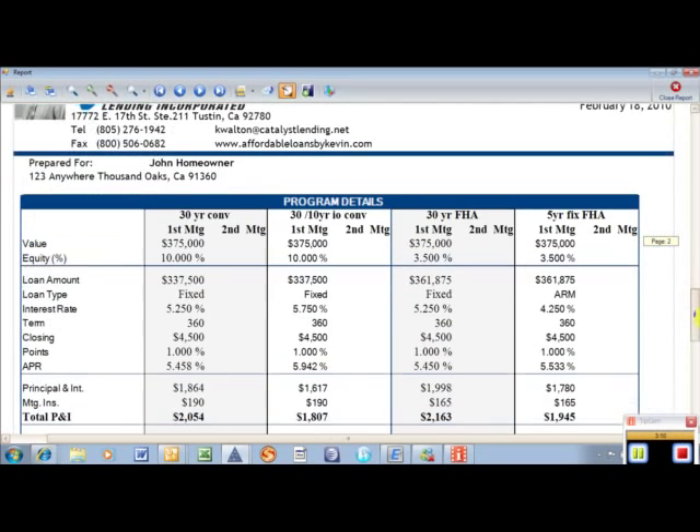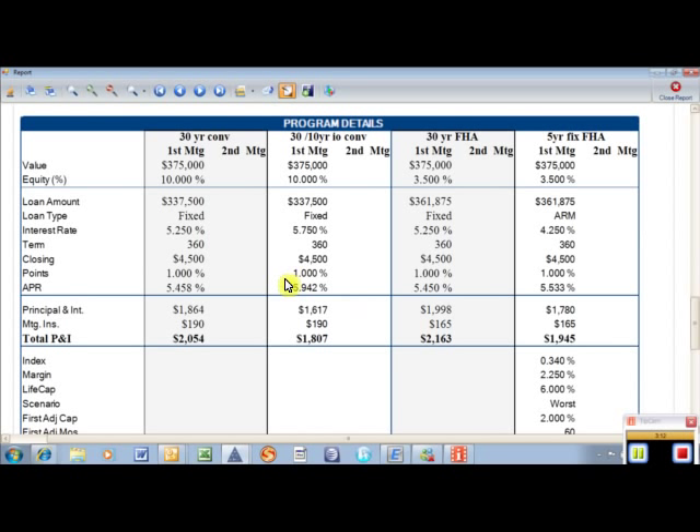The second page covers the purchase price, down payment, loan amount they're applying for, rate, closing costs, plus a point, and the projected APR. The total PITI is right here for each loan. This really wraps it up into a nice snapshot.